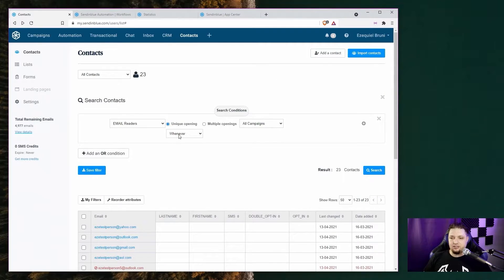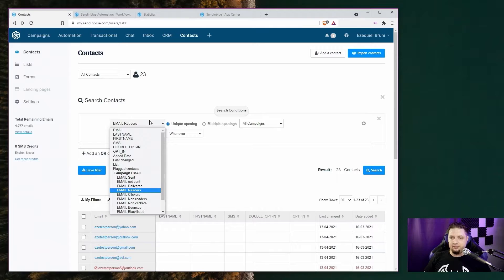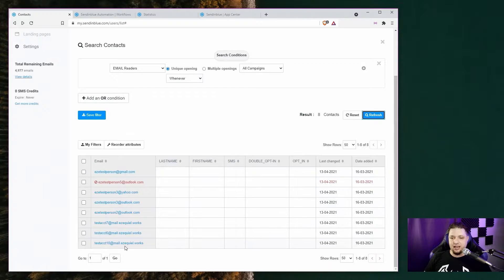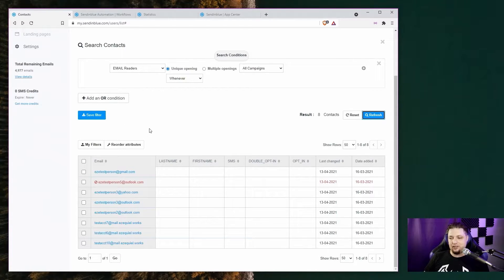You can use advanced search and segmentation to create dynamically updating lists of contacts. So, for example, you can select people who've actually opened your emails across all campaigns. You can save these filters to easily send specific emails to people who meet specific conditions. It's called segmentation, and it's great.